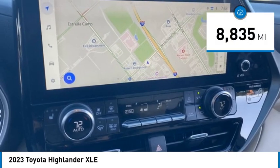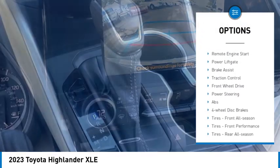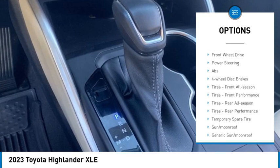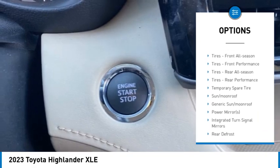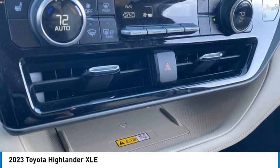Here are some of this vehicle's great options: tire pressure monitor, turbocharged, blind spot monitor, heated mirrors, aluminum wheels, rear spoiler, remote engine start, power lift gate, brake assist, traction control.